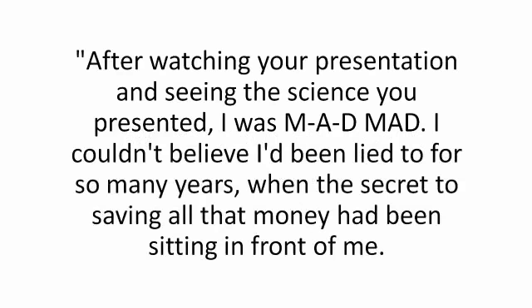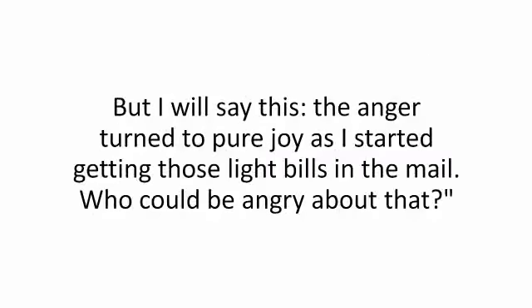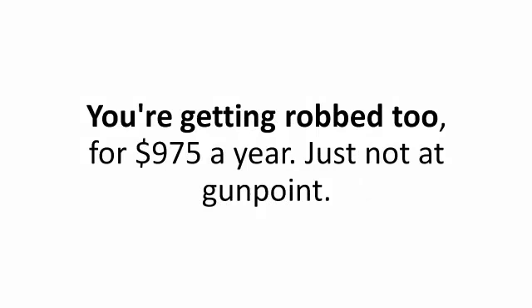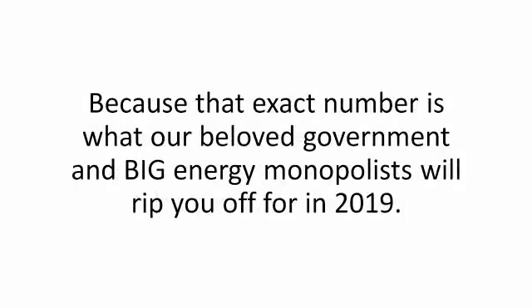And Ryan of New Orleans who says: 'After watching your presentation and seeing the science you presented, I was mad. I couldn't believe I'd been lied to for so many years when the secret to saving all that money had been sitting in front of me. But the anger turned to pure joy as I started getting those light bills in the mail.' Now, before we go any further — I got robbed, yes, but I'm not the only one getting robbed. You're getting robbed too, for $975 a year. Just not at gunpoint.